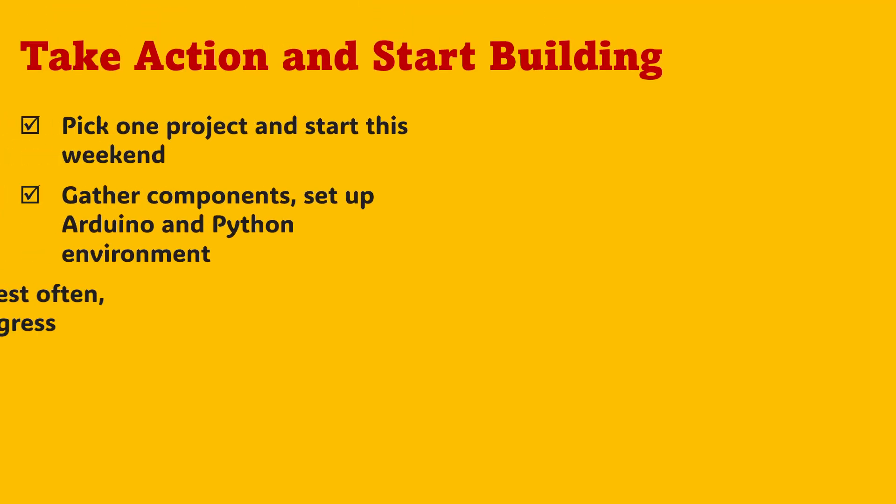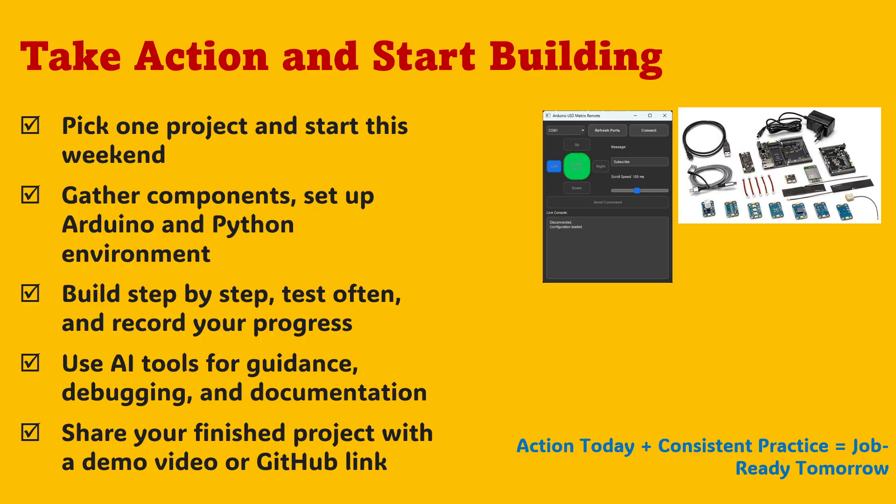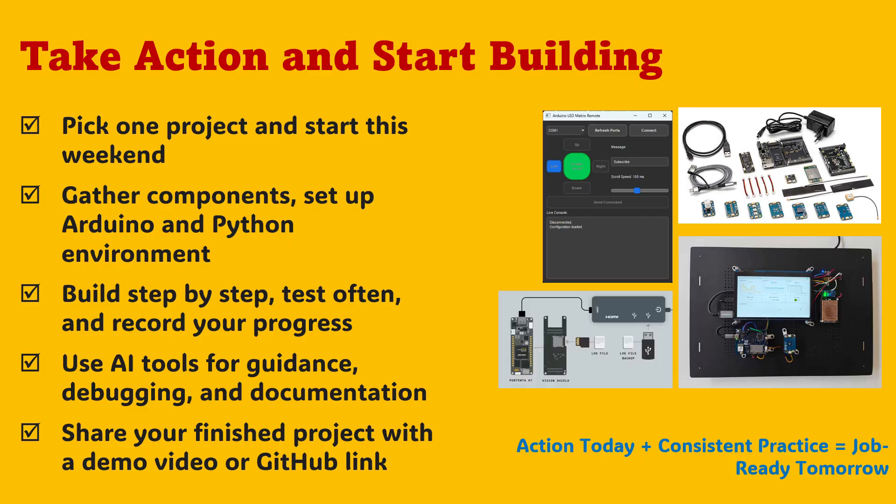And here's the final push: take action now. Don't wait for the perfect time or the perfect setup. Choose one project from this list and start building this weekend. Gather your basic components, set up your Arduino IDE and Python environment, and follow the flow step by step. Use AI tools to help generate scripts, debug issues, and even document your progress. Take photos, capture graphs, and record a short video of your working setup. Once done, share it proudly online with your notes. Action today, plus consistent practice — that's the real formula for becoming job-ready tomorrow.